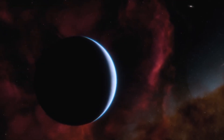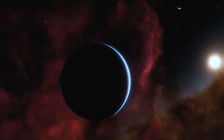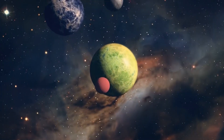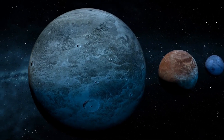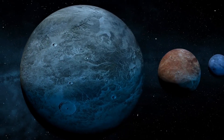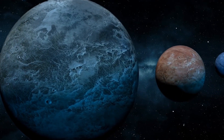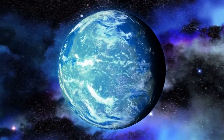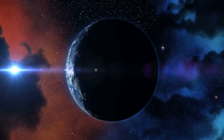Exoplanets such as K-218b, which are between the size of Earth and Neptune, are a rare category in our solar system due to the lack of similar planets in close proximity. The possibility that K-218b is an exoplanet with a significant abundance of carbon and a hydrogen-rich atmosphere is intriguing to astronomers, as some experts believe these worlds could offer ideal conditions for searching for signs of life on exoplanets.